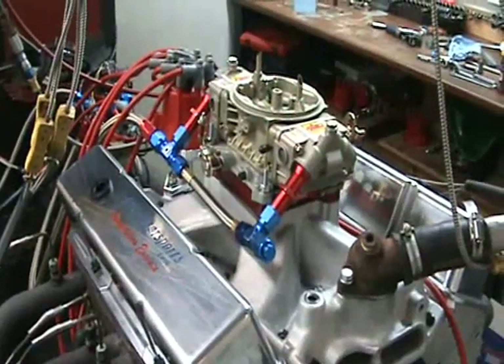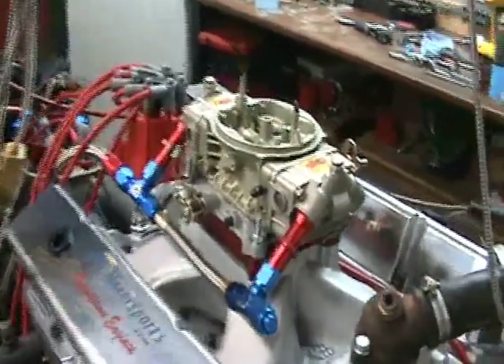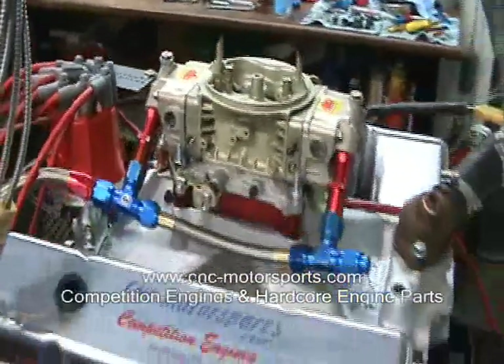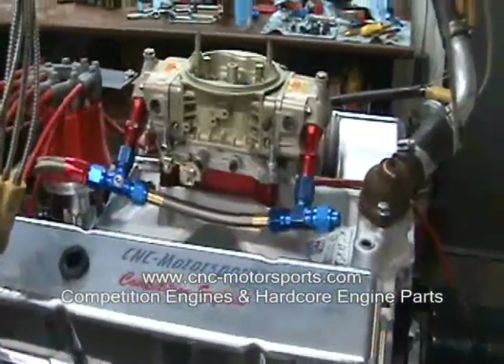This here is one of CNC Motorsport's 550 horsepower crate motors. This motor we made a couple of upgrades at a customer's request — we substituted the hydraulic roller to a solid roller.